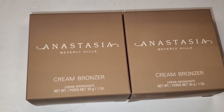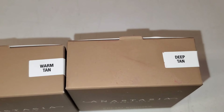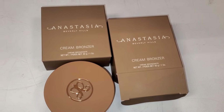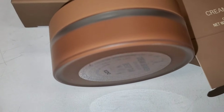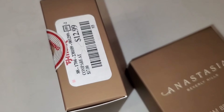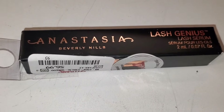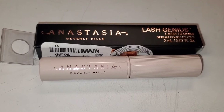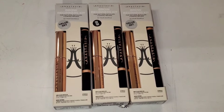They also had this ABH Cream Bronzer, new there — I found two different shades: Deep Tan and Warm Tan. Here is the packaging on the inside — it was pretty exciting to see this product here. It's full size and I found it for only $12.99. For ABH they also had this lash serum, new there, looks like mini size for $7.